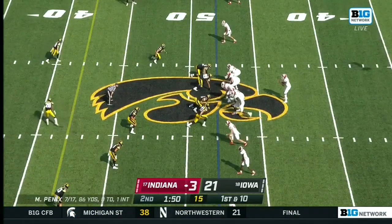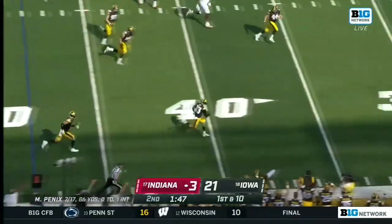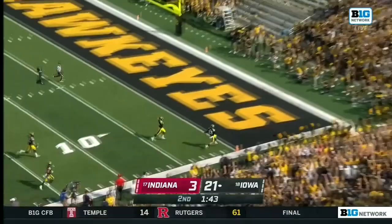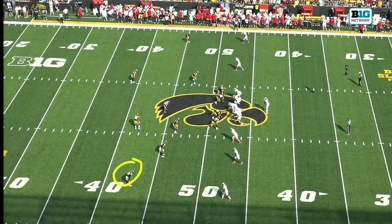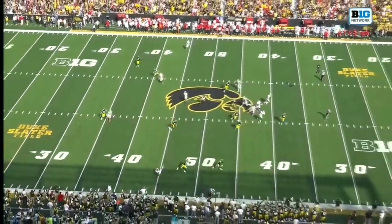These two teams are top three in the Big Ten in turnover margin last year. And there's another pick by Riley Moss — are you kidding me? Two pick-sixes for number 33! Watch Riley Moss at the bottom of your screen. He's playing off coverage, he does not even move. He's expecting this route. Boom — puts his foot in the ground, jumps it.